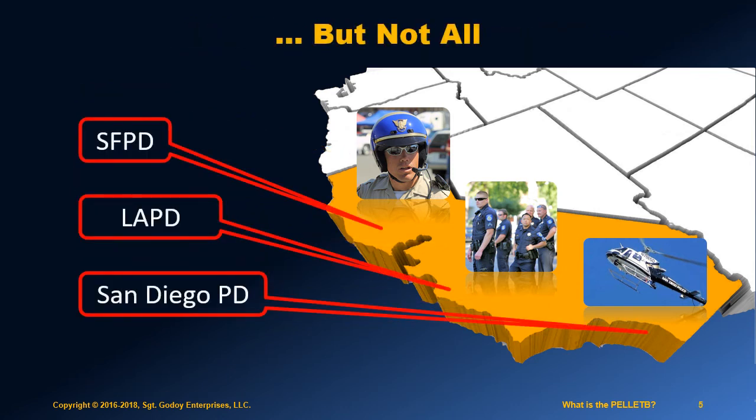Some of the larger departments use modified versions of the Pellet B. These exceptions include San Francisco, Los Angeles County, San Diego, and a few others.